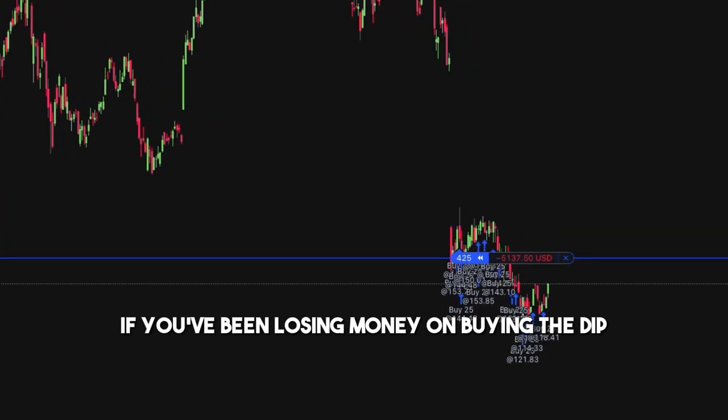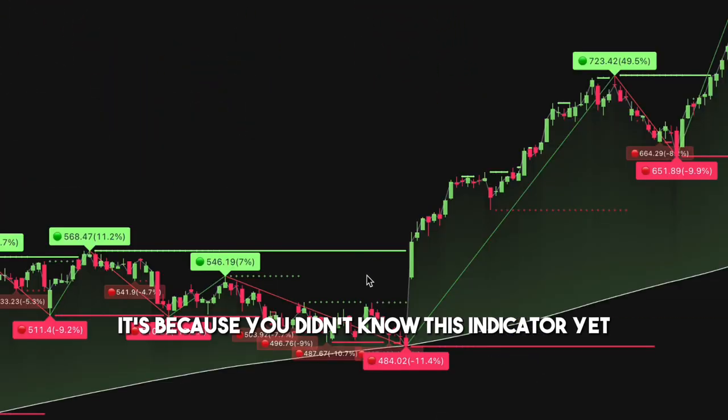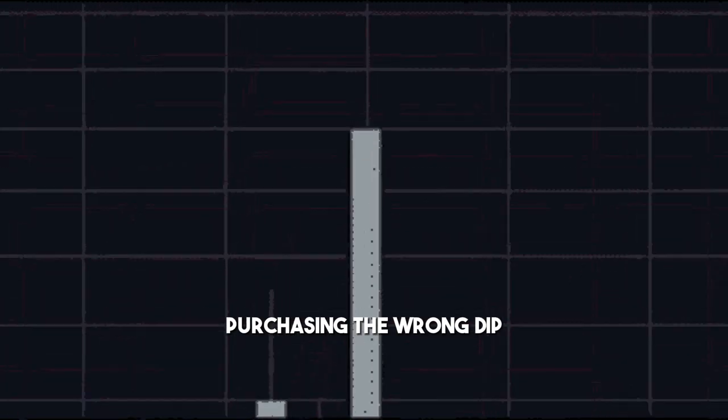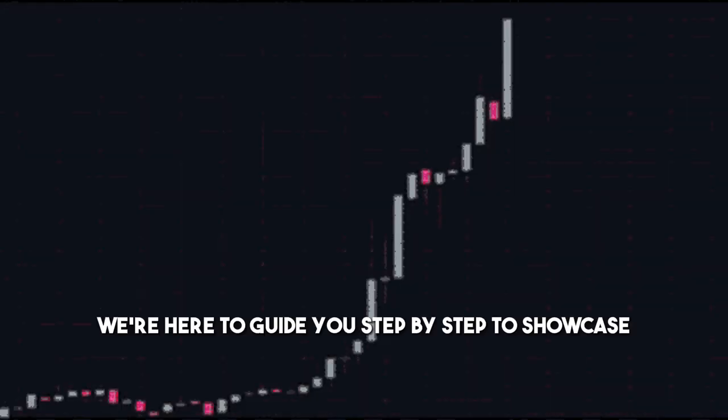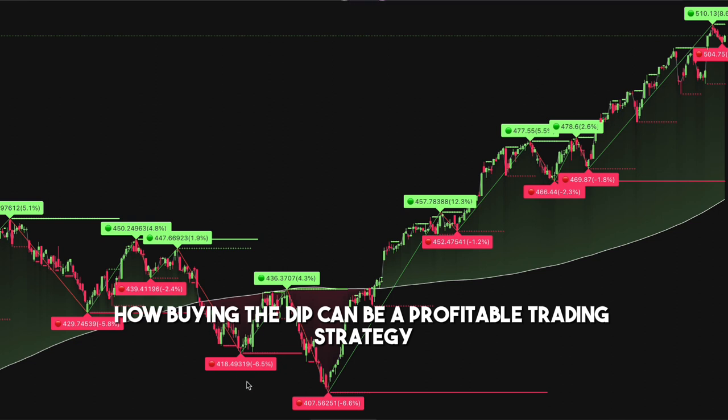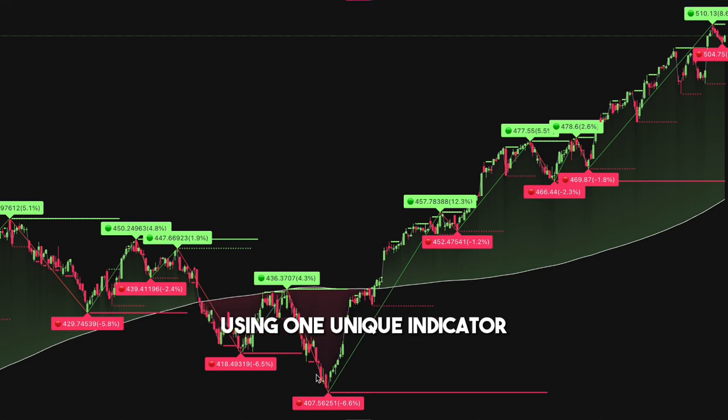If you've been losing money on buying the dip, it's because you didn't know this indicator yet. You're not alone. Many beginner traders often find themselves purchasing the wrong dip, but don't worry. We're here to guide you step by step to showcase how buying the dip can be a profitable trading strategy using one unique indicator.